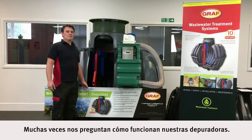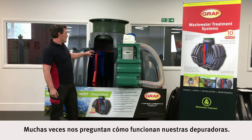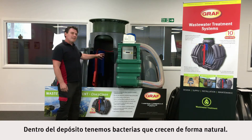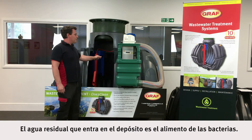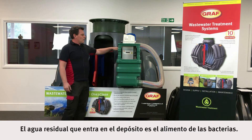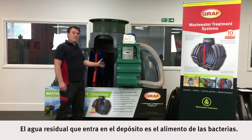We're frequently asked how our wastewater systems work. Basically, within the tank we've got bacteria that naturally build up. We have a flow of waste coming into the tank, which is their food supply.